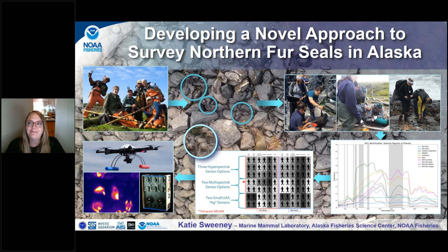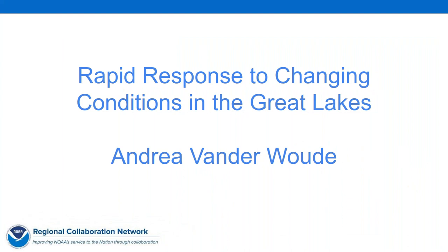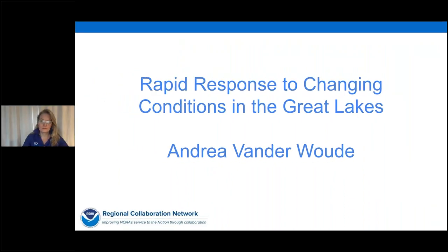Thank you. Our next presenter, Dr. Andrea Vanderwood, will discuss rapid response to changing conditions in the Great Lakes. Andrea is a satellite oceanographer, data scientist, and geologist. She has been using remote sensing for more than 20 years and specifically hyperspectral imagery for more than five years to understand ecological and physical processes in the Great Lakes and the coastal and southern ocean.